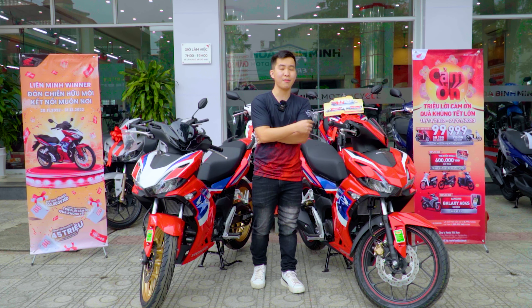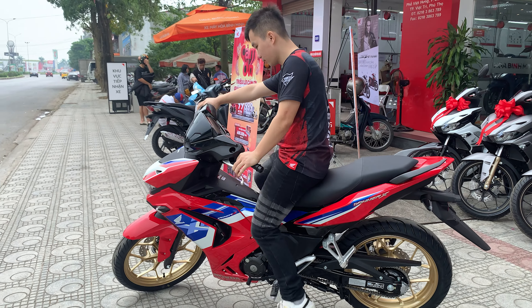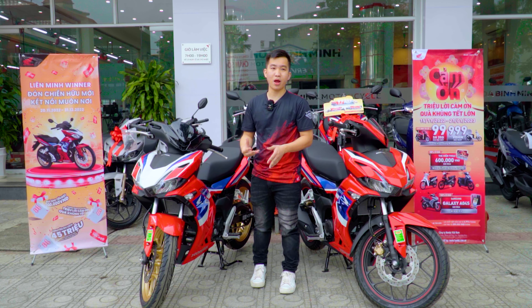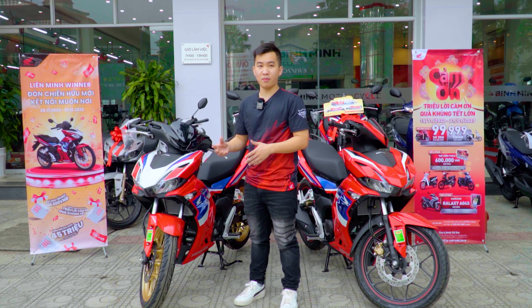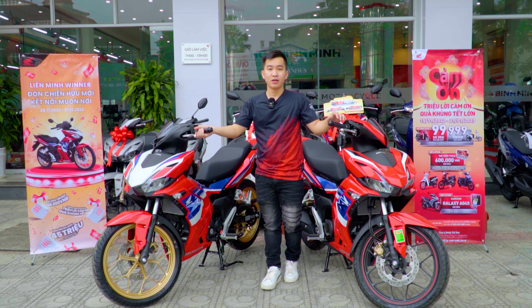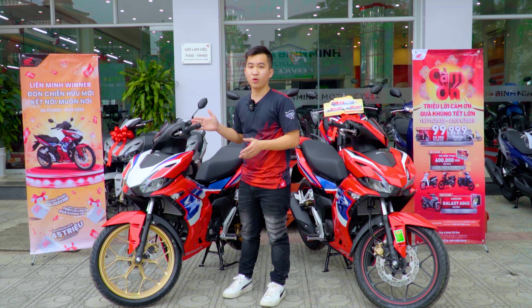Về phần động cơ, Winner X tiếp tục được Honda Việt Nam trang bị động cơ 160 phân khối 4 kỳ xi lanh đơn, làm mát bằng dung dịch, sử dụng công nghệ DOHC và hộp số 6 cấp. Công nghệ DOHC giúp chiếc xe có khả năng tăng tốc mạnh mẽ vượt trội, và theo thông số từ Honda Việt Nam, tăng tốc từ 0 đến 200m chỉ mất khoảng 10,9 giây.